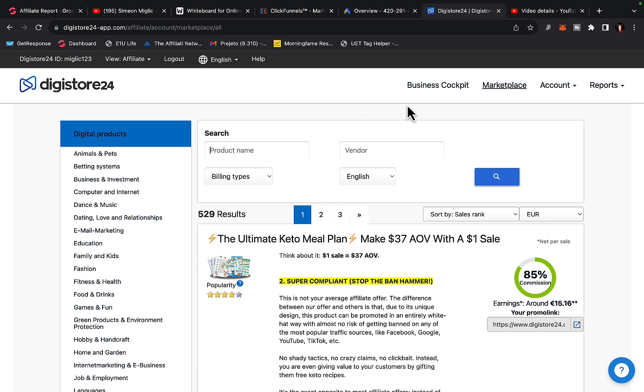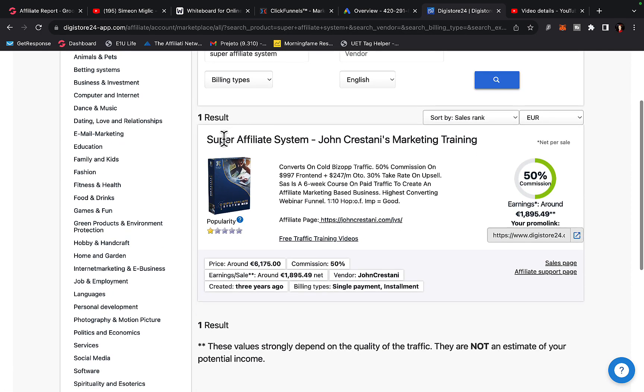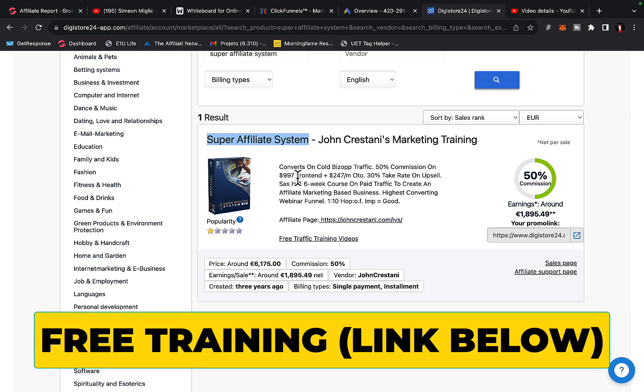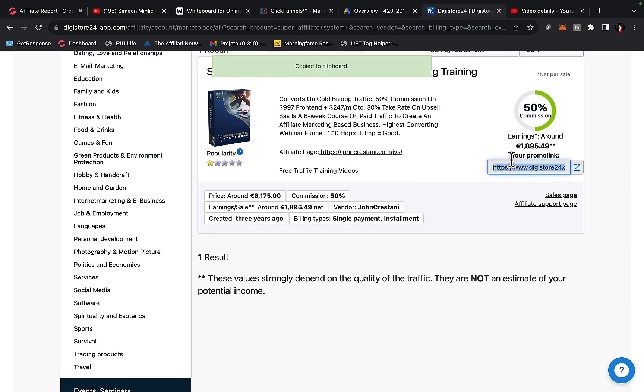Let's go to Digistore24, go to marketplace, and I'm going to type in the product name called Super Affiliate System. Super Affiliate System is currently one of the highest paying products on Digistore24, paying on average 50% commission on a $997 front end, and there are back end recurring passive commissions on the upsell. I'm going to grab my promo link and then click on the affiliate page — this is exactly how I'm making money every single day. You can start making up to $1,000 per day as an affiliate promoting other people's products, if you do it the right way.